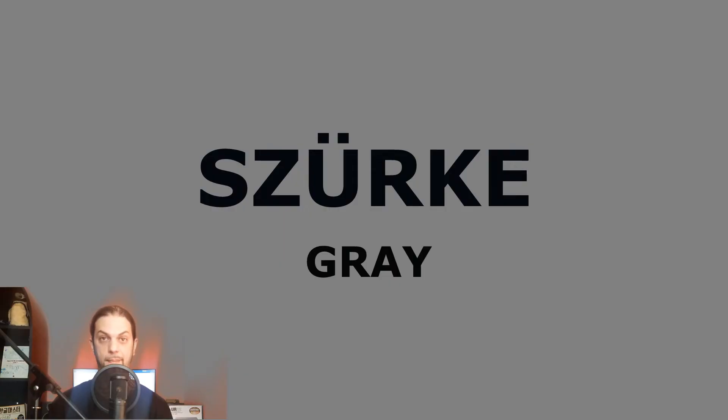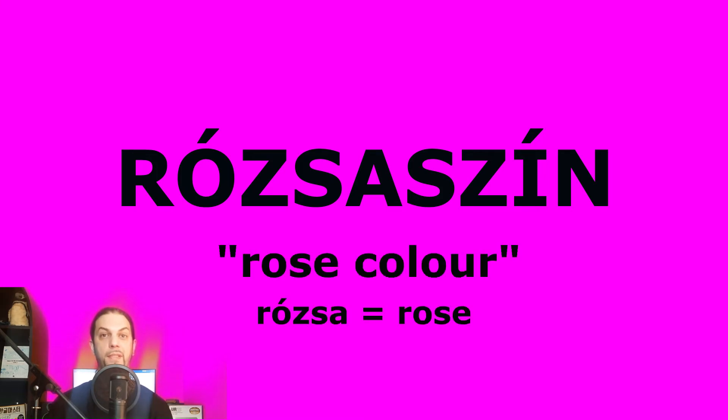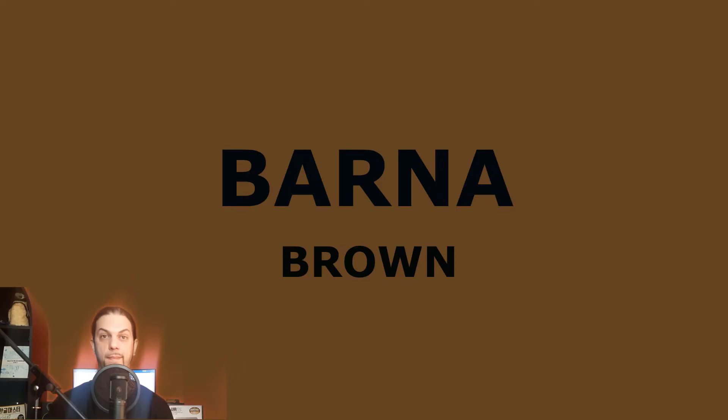Let's move on. Szürke. Gray. Szürke. Rózsaszín. Pink. Rózsaszín. Rózsaszín literally means rose color — rózsa means rose. Barna. Brown. Barna.